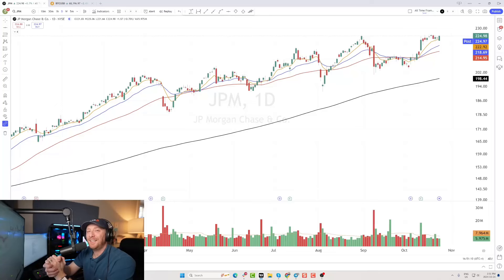Hey everybody, it's Scott at ScottTrades on Twitter with StockMarketMentor.com and your chart of the day. Want to take a look at JPMorgan Chase — ticker JPM. JPM is in a well-defined uptrend and above all the major moving averages.